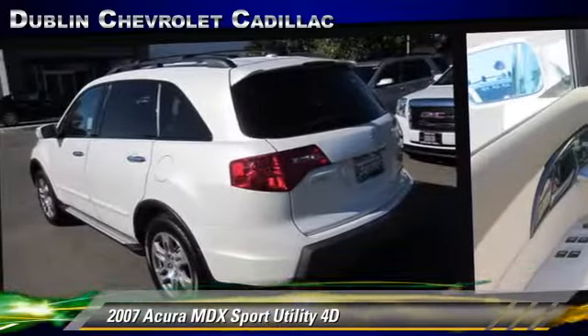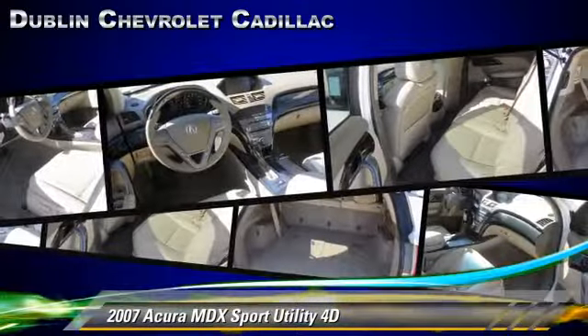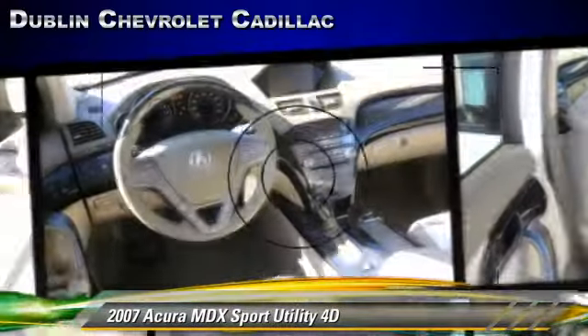premium sound, all-wheel drive, and tilt wheel. Safety features include side airbags, traction control, four-wheel ABS, and stability control.